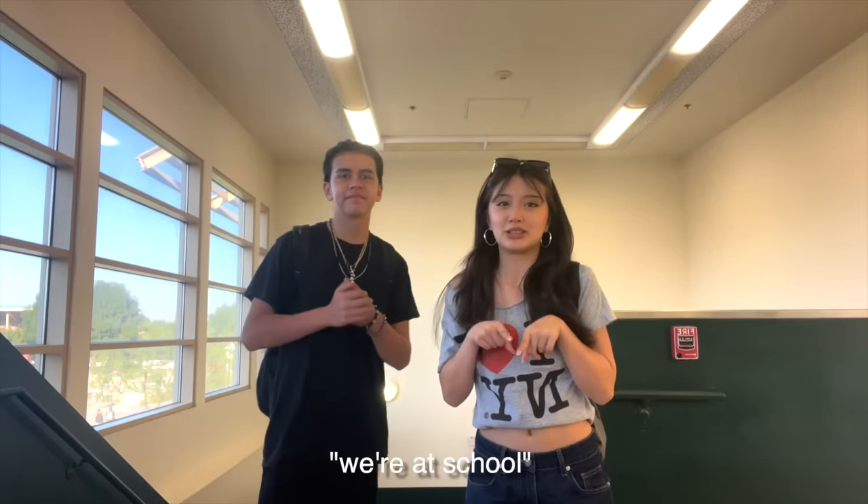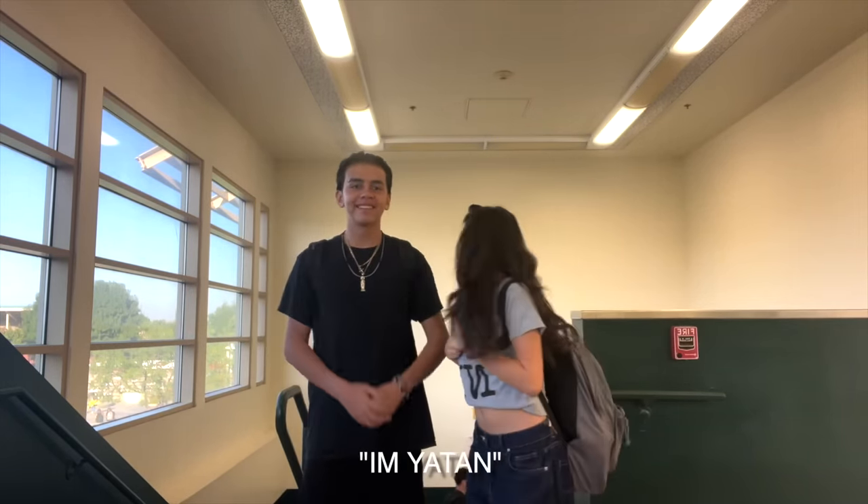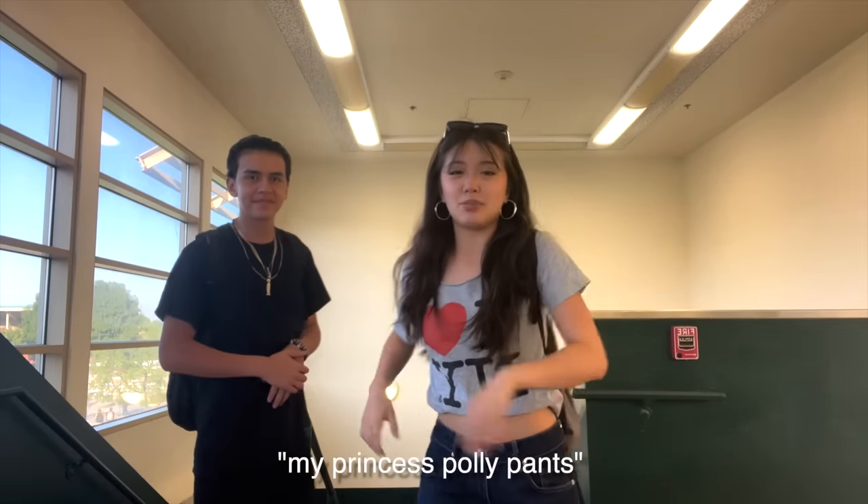Alright you guys, we're at school — this is our outfit for New York day. I'm wearing my Princess Polly pants.